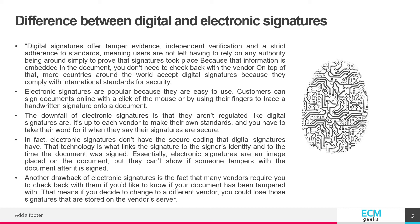Electronic signatures are popular because they are easy to use. Customers can sign documents online with a click of the mouse or by using their fingers to trace a handwritten signature onto a document.